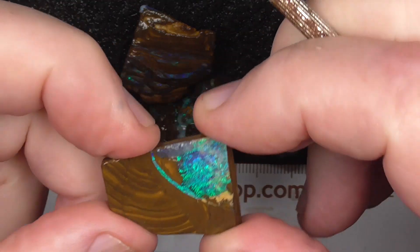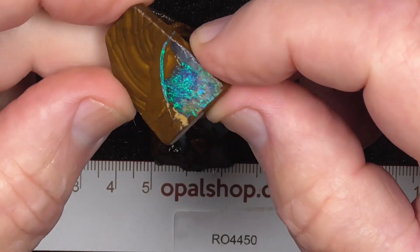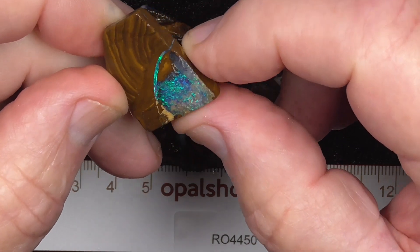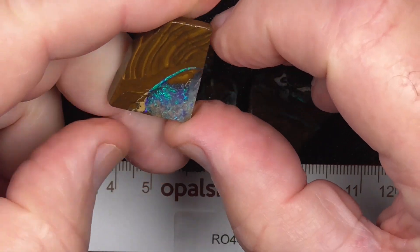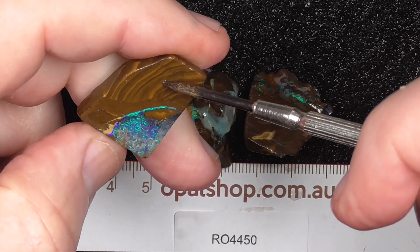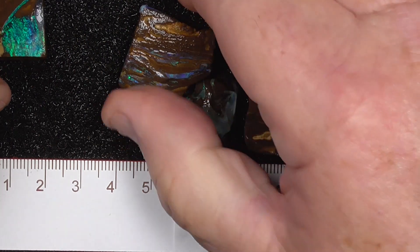We'll go over this piece first. Quite a pretty piece. It's ready to shape. You could leave it as it is, put a hole up the top here, have it as a pendant the way it is, or cut it into a stone. It's up to you, of course.